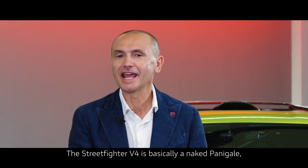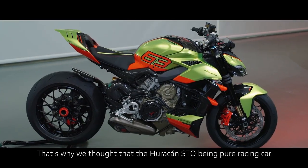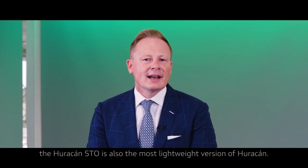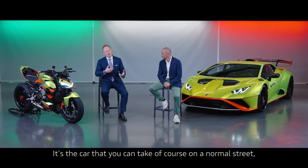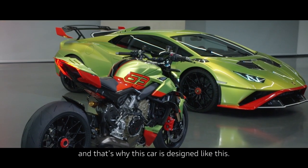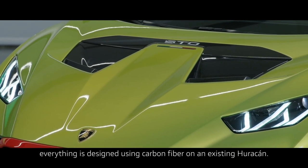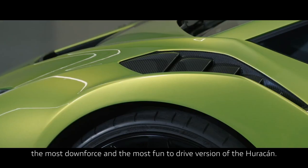The Streetfighter V4 is basically a naked Panigale, a stripped Panigale. The Panigale is our racing motorcycle, that's why we thought that the Huracan, being a pure racing car, would be the right inspiration for this product. Within the Huracan range, the Huracan STO is the most lightweight version. It's a car you can take on a normal street, but especially enjoy during a track day. Everything is designed with what we call the Cofango, the big clamshell front hood, all using carbon fiber. So it's the most lightweight, most performant, most downforce, and most fun-to-drive version of the Huracan.